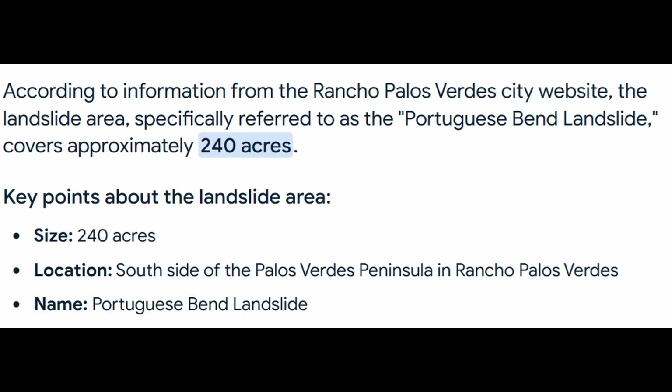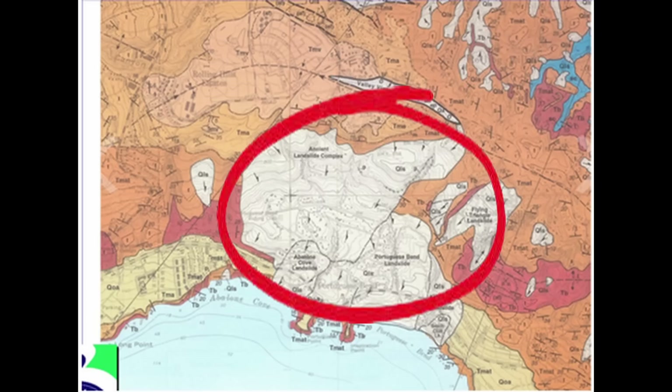The Portuguese Bend location is about 240 acres, which is roughly a third of the overall landslide area — so over 720 acres are involved in the landslide. They've dewatered roughly 400 acre-feet of water. If you spread that across the entire landslide area, it would only be about a six-inch height of water — which isn't very much. And this dewatering has been occurring during an extremely dry season, well below normal precipitation.